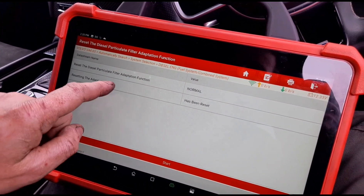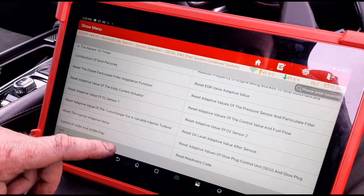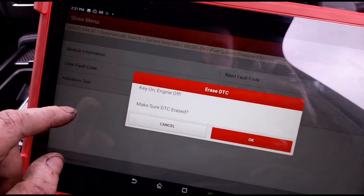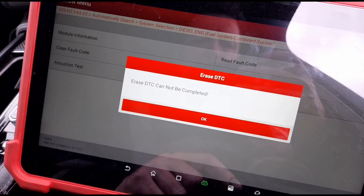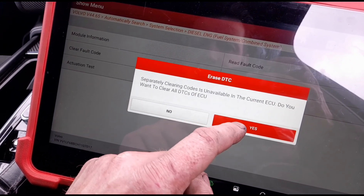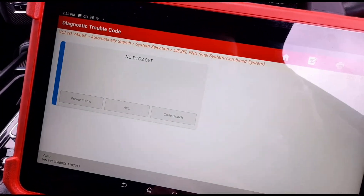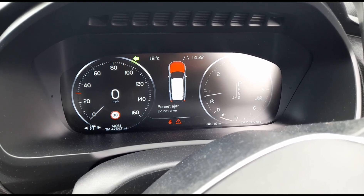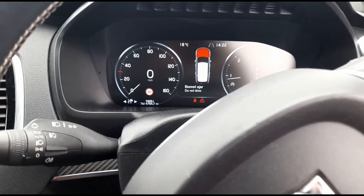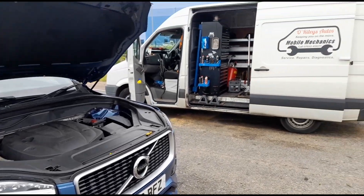Temporarily I'm going to reset the adaptations on the DPF just so I can get rid of the faults he's got for now. We're going to clear the fault codes, start it back up, and all of the fault codes have gone — we'll see how long it lasts. That's it — all finished on that one, see you in the next video.